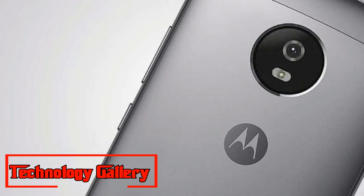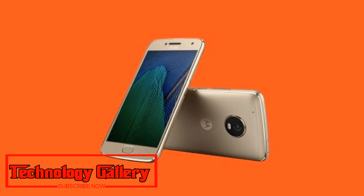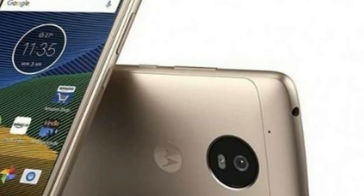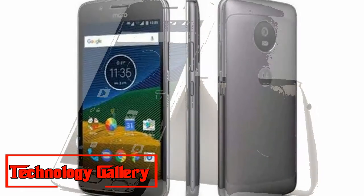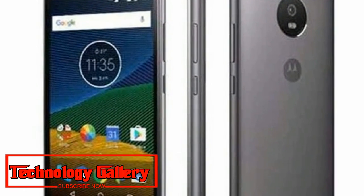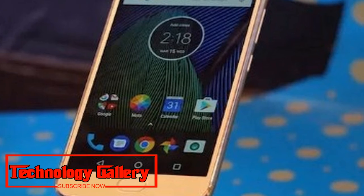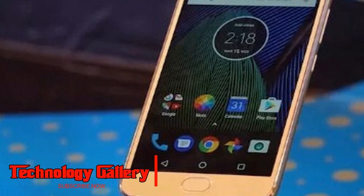The Moto G5 Plus features a 5.2-inch FHD display and is powered by the Qualcomm Snapdragon 625. It comes with 4 GB of RAM and 32 GB of expandable storage. The device includes a 12 MP dual-pixel camera with an F/1.7 aperture alongside a 5 MP front camera for selfies, all backed by a 3,000 mAh battery.